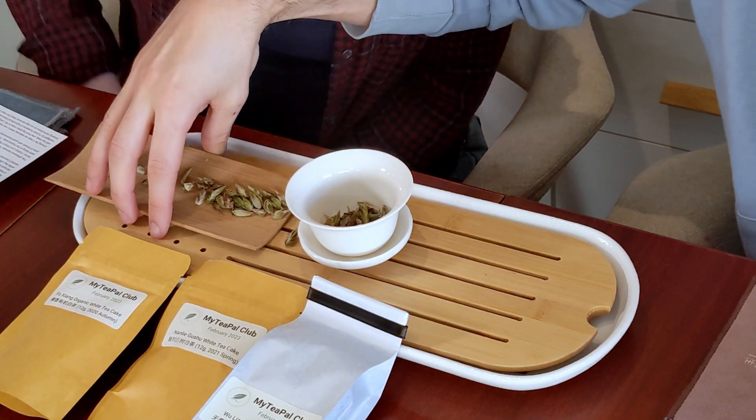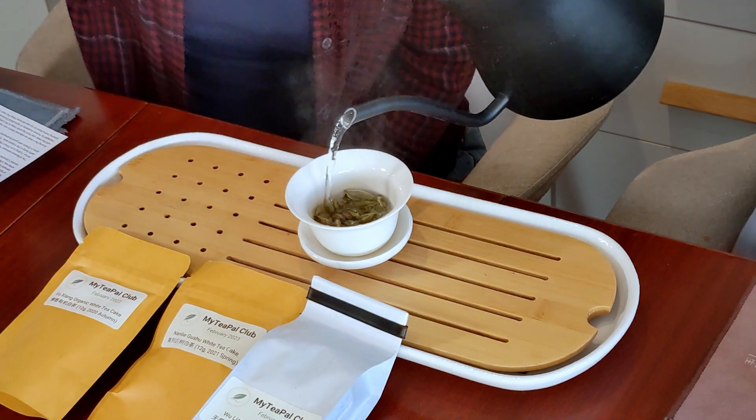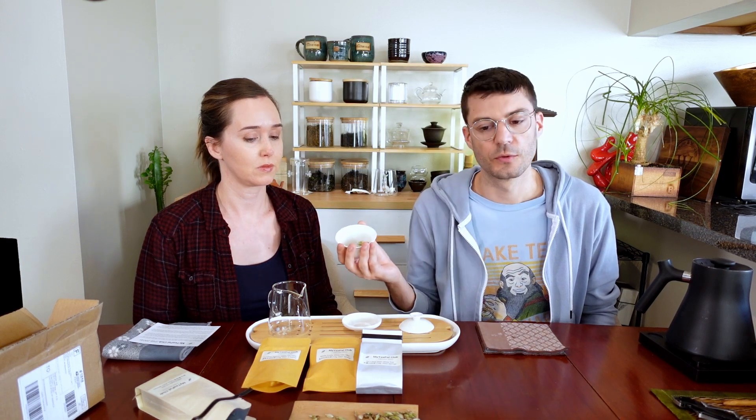Let's brew it up. Let's rinse these off. This smells like a combination of fall leaves, rose, and asparagus.